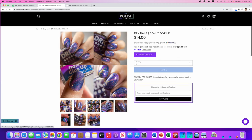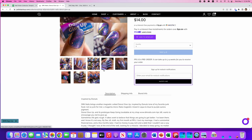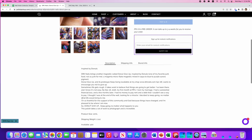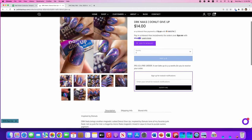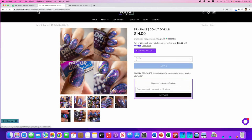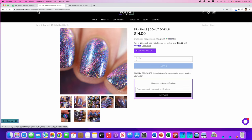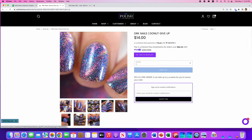DRK Nails, Donut Give Up, inspired by donuts. It's a magnetic with magenta micro flake magnetic mixed in aqua to blue to purple aurora pigment. The cap is 400. This is really cool. I do love blue and purple, but I don't need another magnetic right now. There's a really good shot of the magnetic effect here — if you're in the market for a magnetic and you like blue, purple, and pink, go for it.